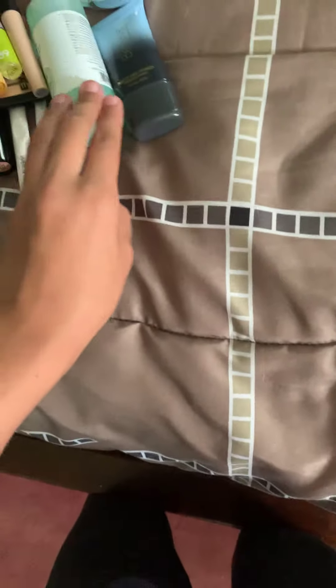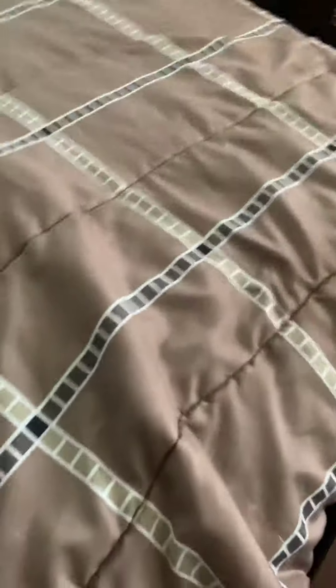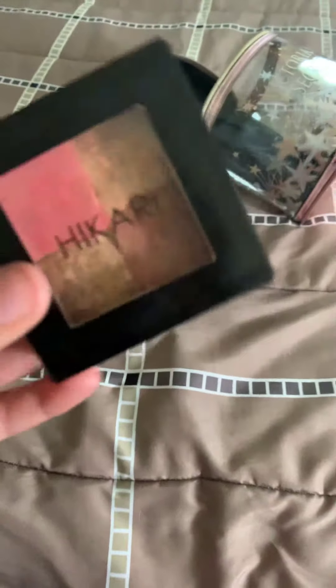Then we have two more things. Keep in mind I don't use all of these products all the time — I do definitely use my Mario Badescu spray every day, but the primer I don't use all the time. Then we have this Hikari palette — I don't know where I got it from, probably Target. It is an all-over palette, so you can use it for bronzer, highlighting, or eyeshadow. I really like this palette because it's nice, simple, and easy, and it's really small. I can't tell you exactly how much it was or where I got it.